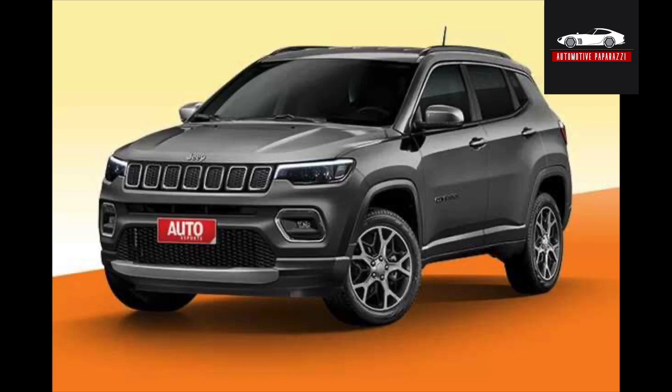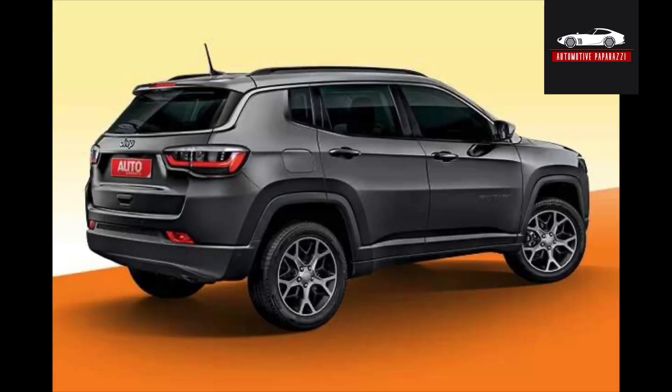If we talk about the rear profile, there will be subtle changes in the car — not a lot of changes. You can see the tail lamps are re-profiled and the bumper is also re-profiled. There are also changes in the side profile. Body line remains the same. We have updates to the front and rear headlights, bumper, and alloy wheels.